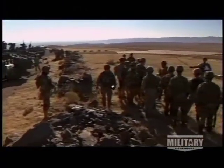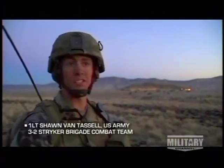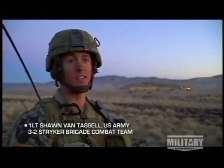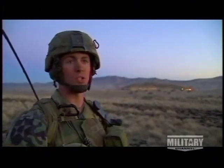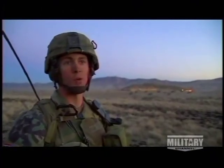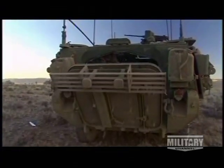Troops have to get to the fight somehow — that's really the bottom line. They can parachute in or take helicopters or walk. The Stryker has an awesome capability because it allows us to travel from point A to point B at 60 miles an hour, plus have very, very good protection.